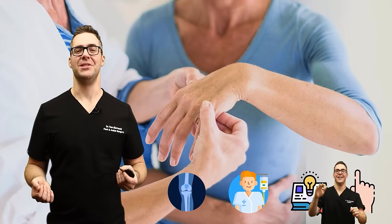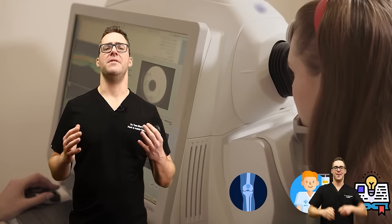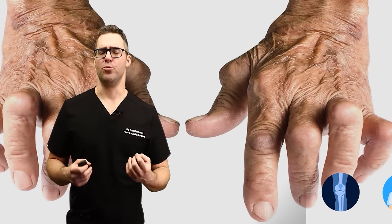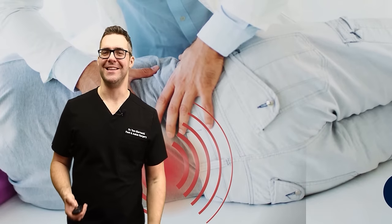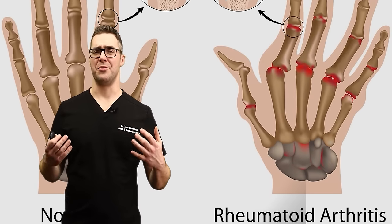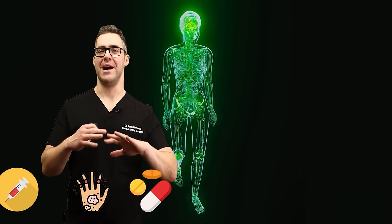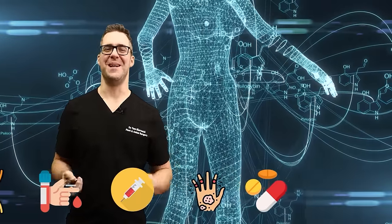If diagnosed and treated correctly, the game has completely changed. If you don't respond to traditional rheumatoid arthritis medications, go see a rheumatologist, go see a specialist, and get these prescribed. This isn't just for rheumatoid arthritis — psoriatic arthritis and different types of arthritis can be addressed. You can now attack these individual messenger molecules and break up that inflammatory cascade.